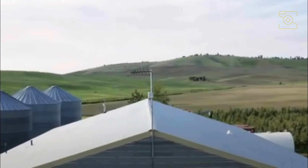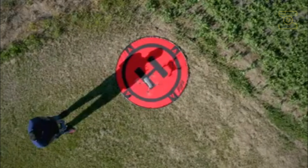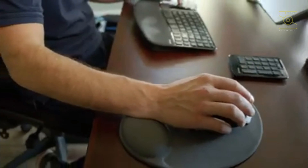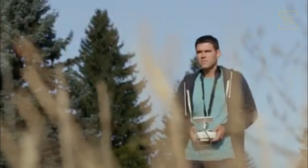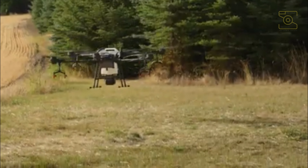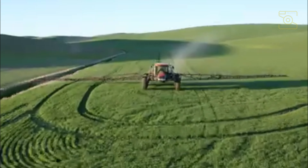FarmBeats enables data-driven farming in remote areas. Data, coupled with the farmer's knowledge and intuition about his or her farm, can help increase farm productivity and also help reduce costs. However, getting data from the farm is extremely difficult since there is often no power in the field or internet in the farms. The FarmBeats project is building several unique solutions to solve these problems using low-cost sensors, drones, and vision and machine learning algorithms to help increase the food yield of farms.